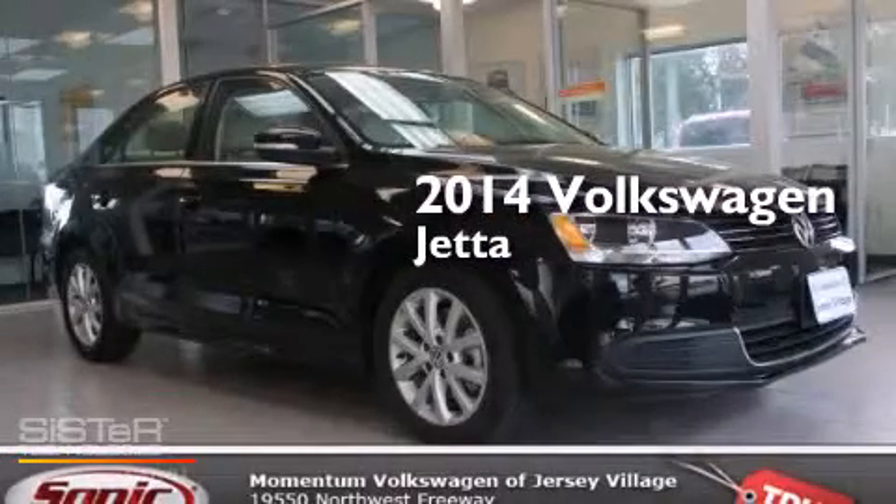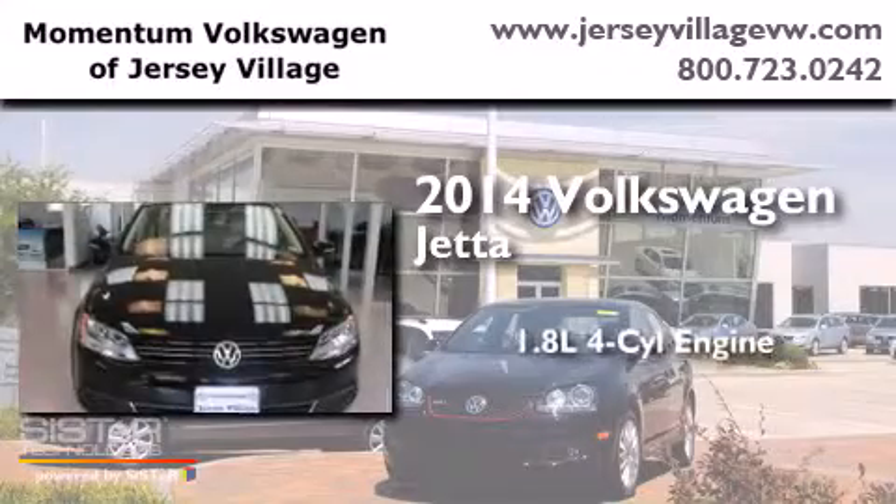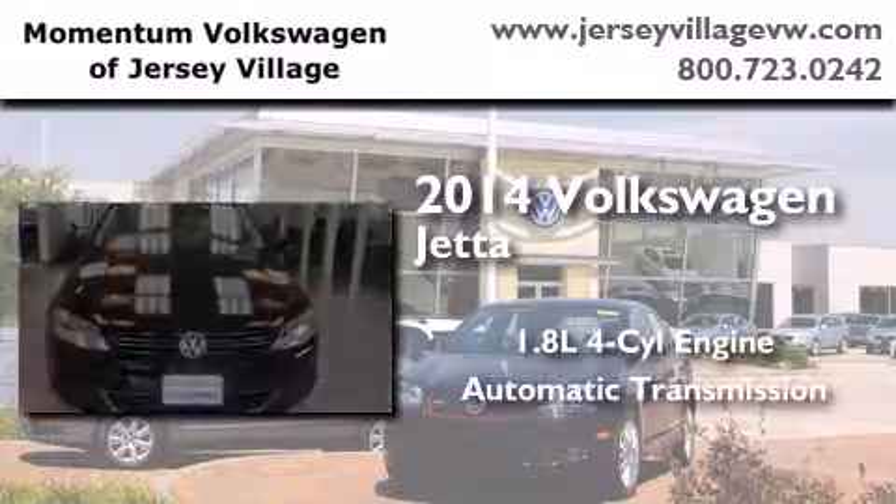This is a brand-new 2014 Volkswagen Jetta. It features a 1.8-liter four-cylinder engine and an automatic transmission.